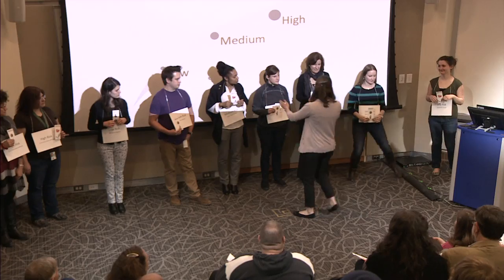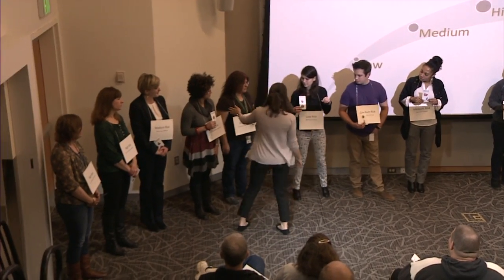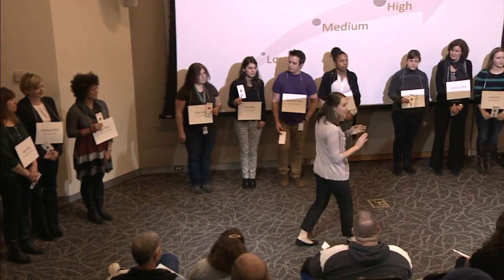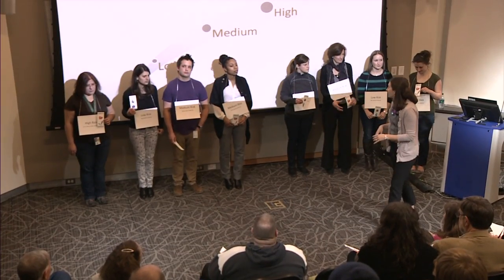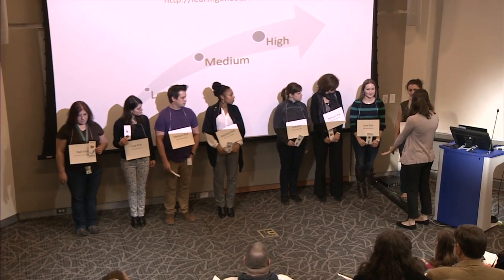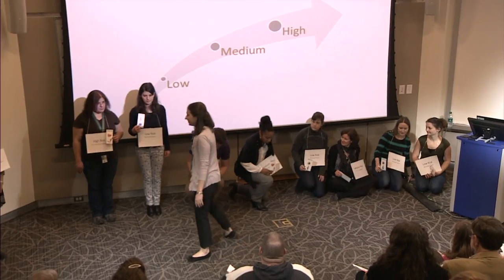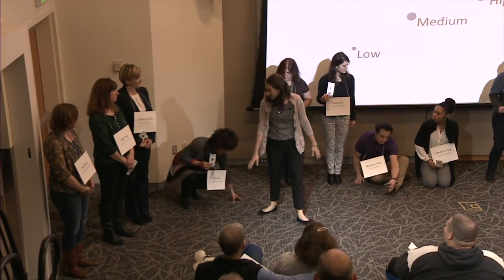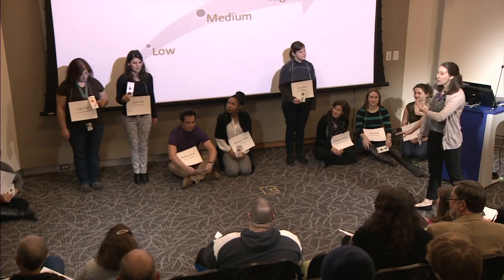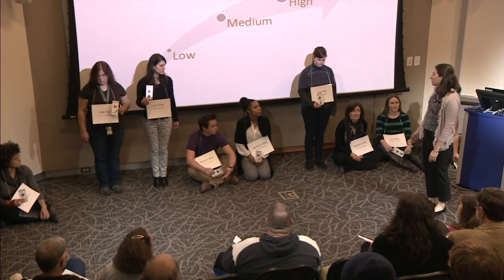Now we've seen how lifestyle influences risk. We're going to determine who ends up developing type 2 diabetes. In the high-risk group, three people sit or kneel down; in the medium-risk group, two sit; and in low risk, one sits. Those still standing have developed type 2 diabetes. You can see most people who developed it were in the high-risk category, but there were some from all risk categories — even one person from the low-risk group.